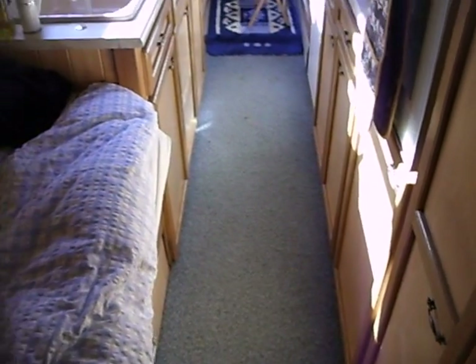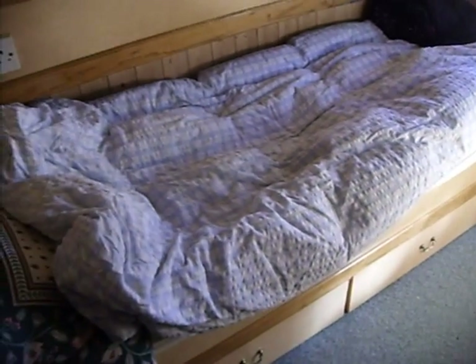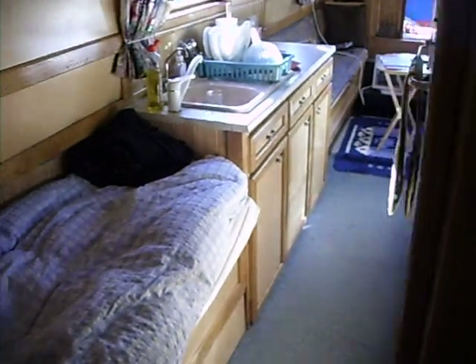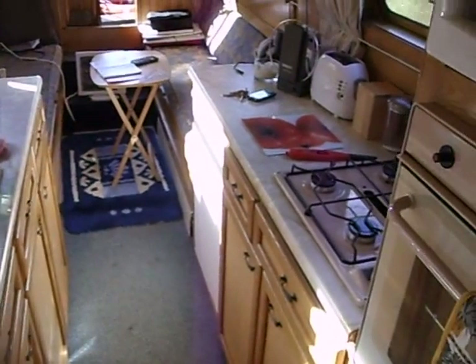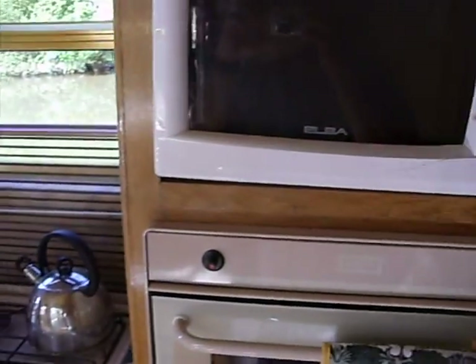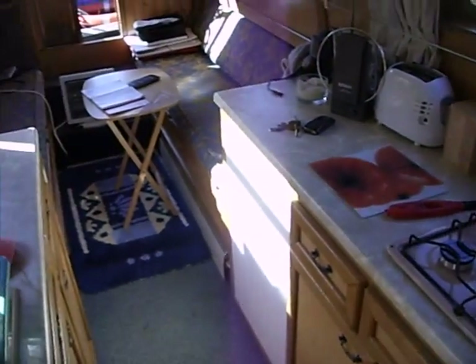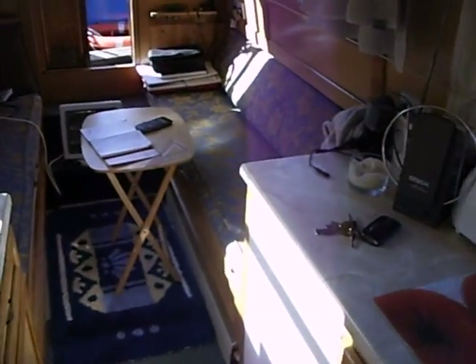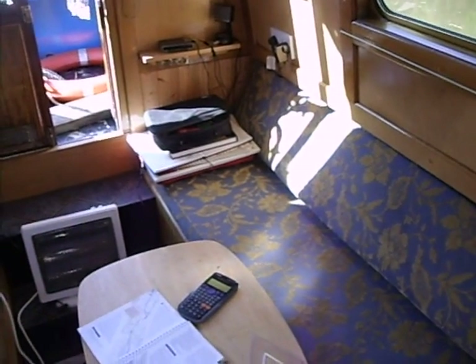Here's the rest of the boat: my bed, kitchen area including this old power toaster, microwave and oven, fridge, and there's a small TV and entertainment system up here.